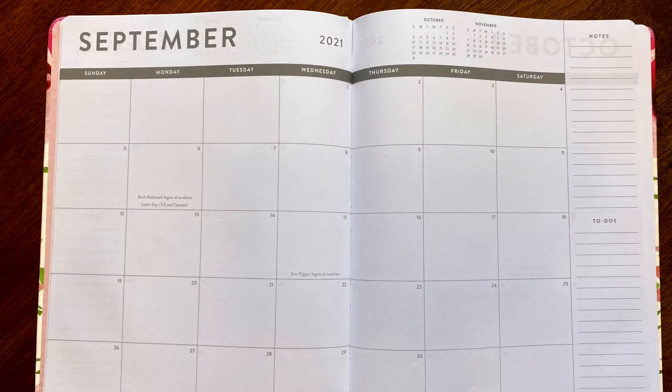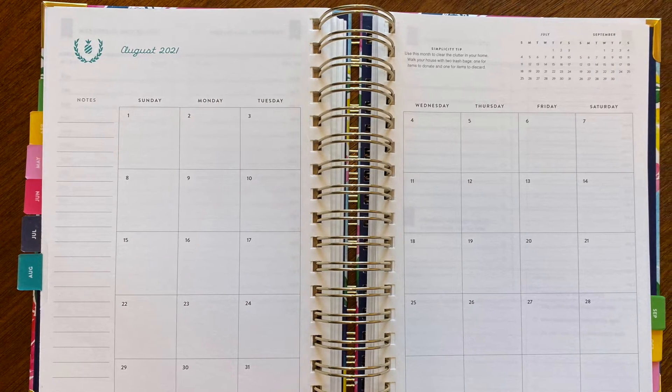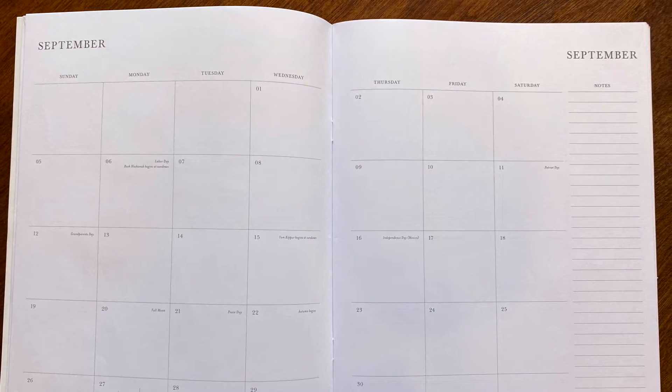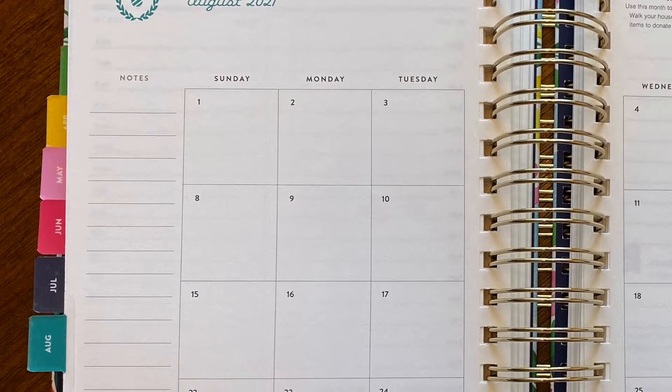The next planner option I really love is when a monthly view has a column on that calendar page. I really have yet to find a monthly option that doesn't have that column or some type of space to write. I like to have it in case there's something big happening that month, or a couple of really important to-dos. I used to put my bills there — writing down the bill, checking it when paid, and highlighting it when it cleared my account. Having that column there for whatever you might need is really important.